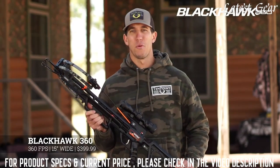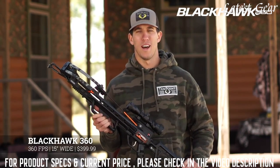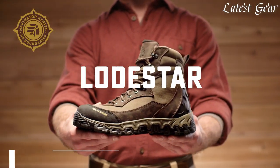With the Blackhawk 360's American-made quality, out-of-the-box accuracy, and world-renowned customer service from 10-Point, this is by far the best crossbow on the market for under $400.